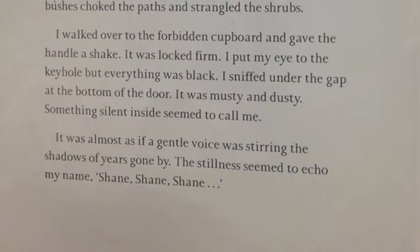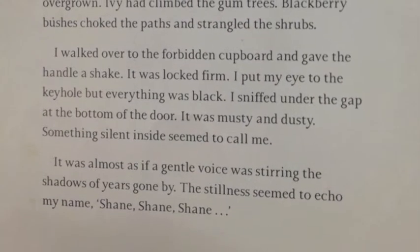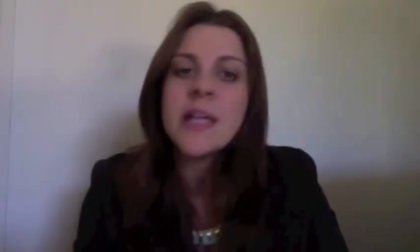Jennings writes that Shane peers through the keyhole, shakes the door handle, smells the dusty musty scent, and can hear a gentle voice lapping like waves against his head — Shane. The use of this simile highlights the constant cravings that Shane has to unlock the forbidden cupboard. Waves lapping against the beach are continual, just like his will to open the mysterious door.